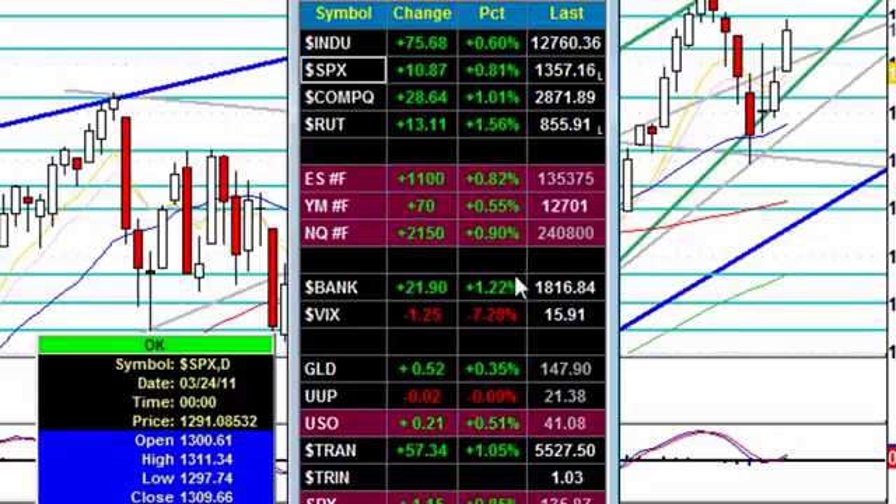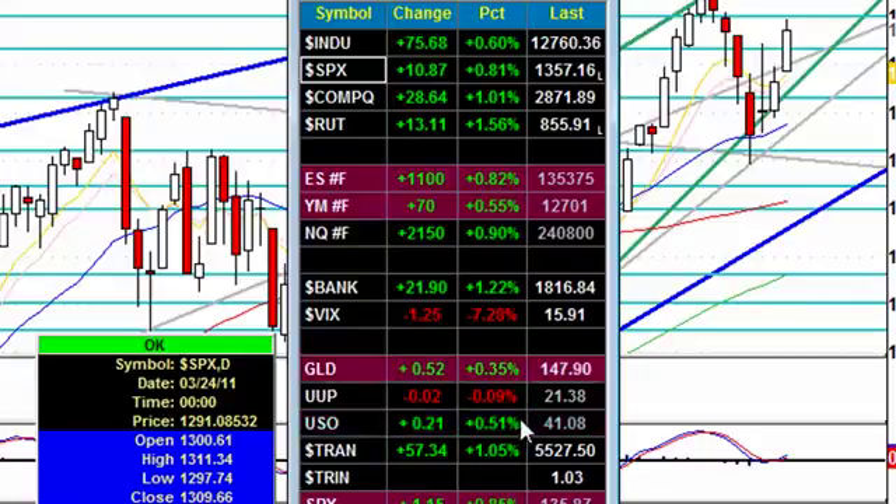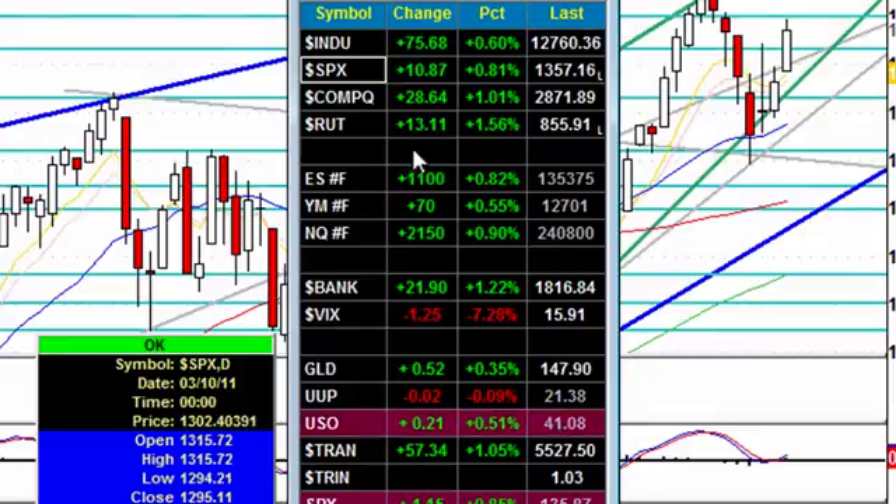The banks are holding up quite well, VIX dropping 7.3%, gold up, U.S. dollar slightly down, and crude up 0.51%. My latest reading on crude oil is $103.50 per barrel. Gold is at $1,515, and natural gas is at $4.27.